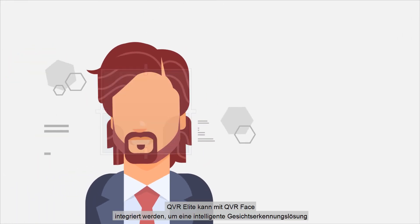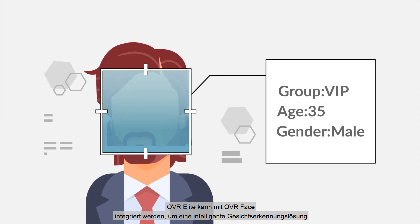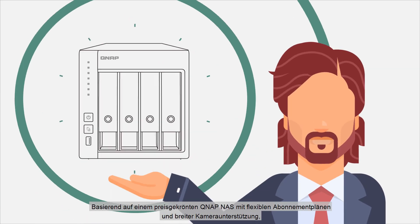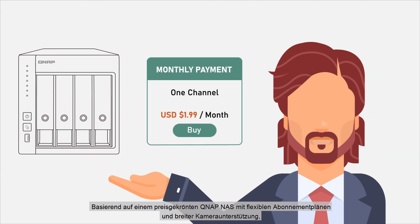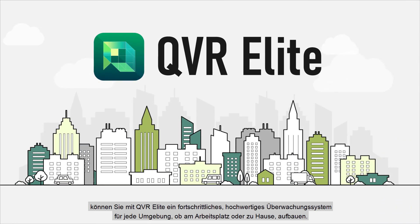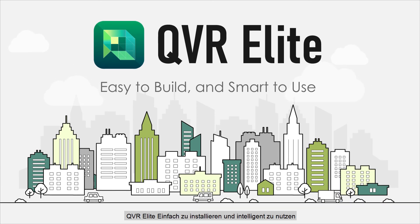QVR Elite can be integrated with QVR Face to build a smart facial recognition solution for member identification systems or intelligent door access systems. Based on an award-winning QNAP NAS with flexible subscription plans and wide camera support, QVR Elite lets you build an advanced high-quality surveillance system for any environment — work or home. QVR Elite: easy to build and smart to use.